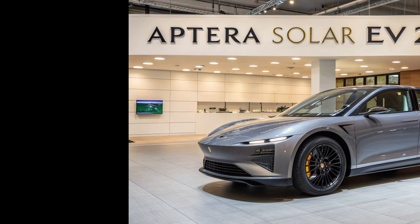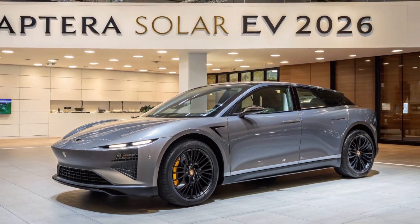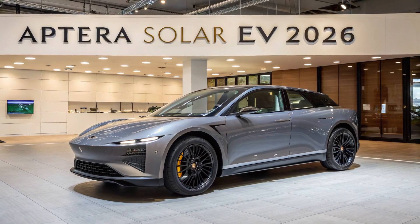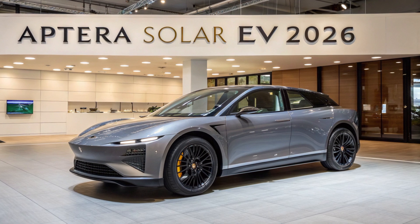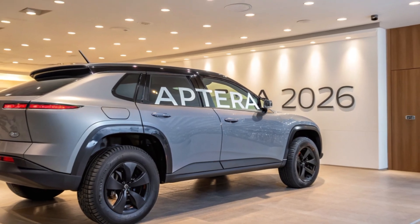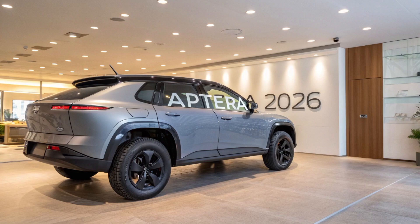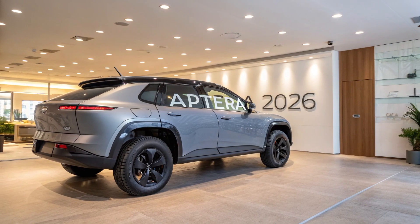The Aptera Solar EV 2026 is not just another electric vehicle — it's a revolution in personal transportation. Designed from the ground up with efficiency in mind, Aptera is rewriting the rules of what a vehicle can be. Its futuristic, aircraft-like shape immediately sets it apart from traditional cars. That distinctive look isn't just for aesthetics; every curve and angle serves a purpose, helping the Aptera slice through the air with a drag coefficient of just 0.13, one of the lowest ever recorded in a production vehicle.